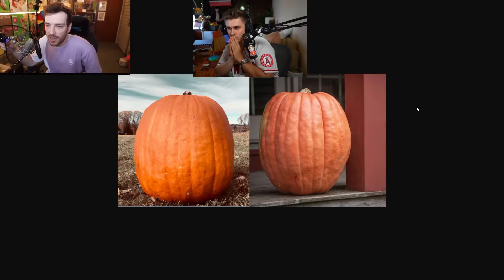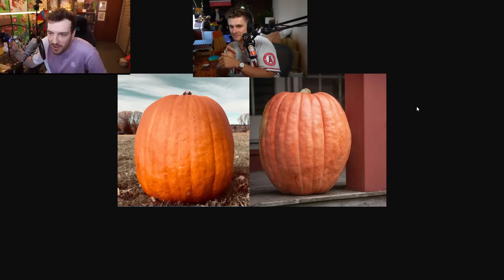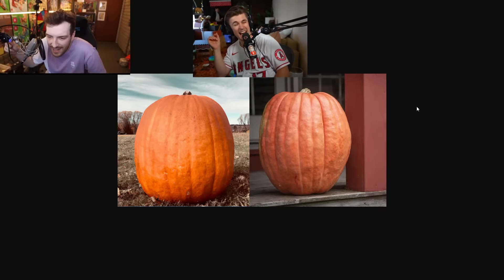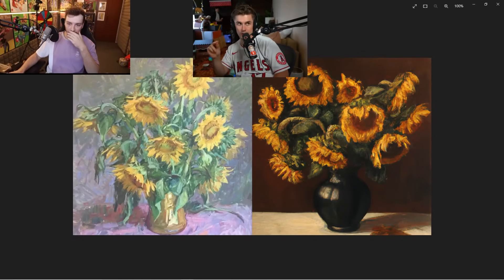The one on the right looks like an Unreal Engine pumpkin. I think the one on the right is real, actually — I know I just called it an Unreal Engine pumpkin. The background on the left looks a little too weird, and why is there an E or an A etched in the pumpkin? Connor, two left and you get 100 gifted — come on.